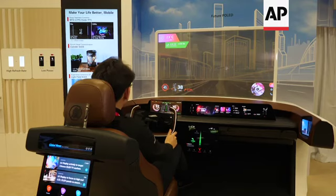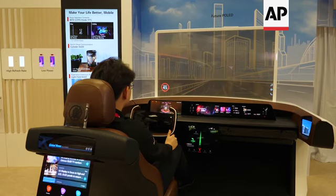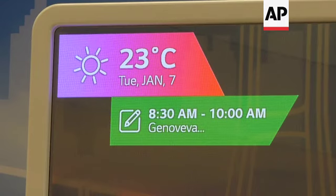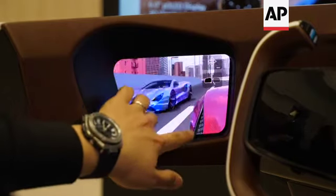Curved displays were in vogue a few years ago, but the viewing angles were never really quite that pleasing. So a display that can go from flat to curved means that it gives you the versatility of viewing.